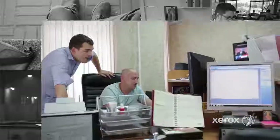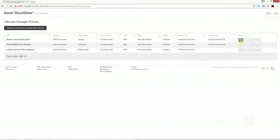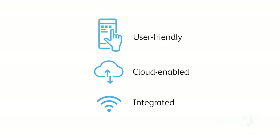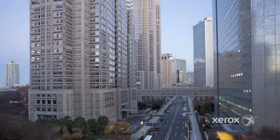Finally, the enhanced DocuShare Lifecycle Manager lets content administrators create and manage retention policies, all from a single location. User-friendly, cloud-enabled, and integrated, DocuShare 7 will help you seamlessly transition to a digital workplace. Suddenly, the task of transforming your organization to a digital one is that much simpler.